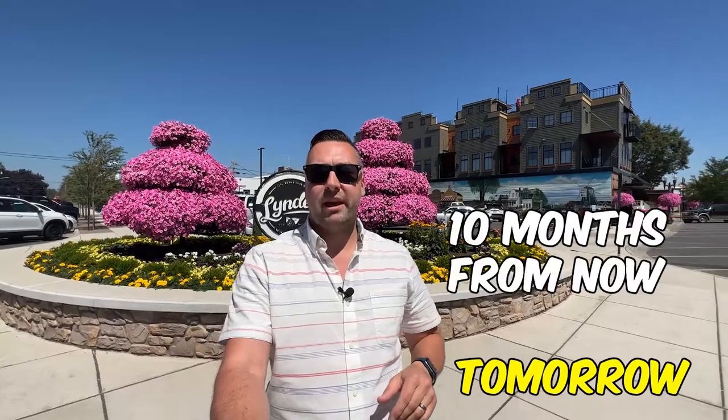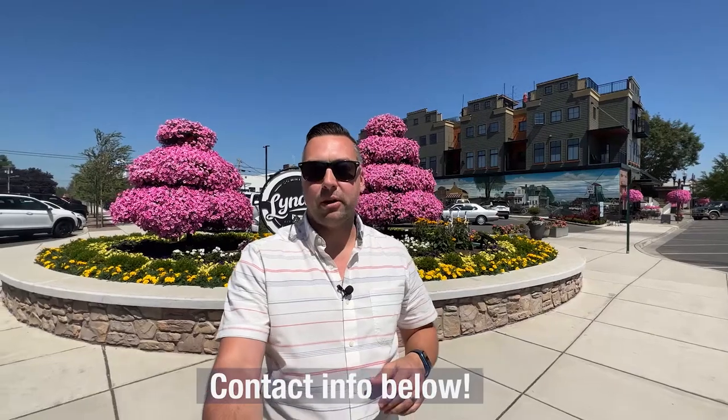My name is Jeff Engen. I'm with MJB Real Estate Group out of Bellingham, Washington, and every day we get calls, texts and emails from people just like you who are considering a move to Lynden, to Bellingham, to Whatcom County, and we absolutely love it. So whether you're thinking about moving tomorrow, 10 months from now, or sometime in between, I encourage you to reach out. All of my contact information can be found below and I'm standing by and ready to help in any way that I can.